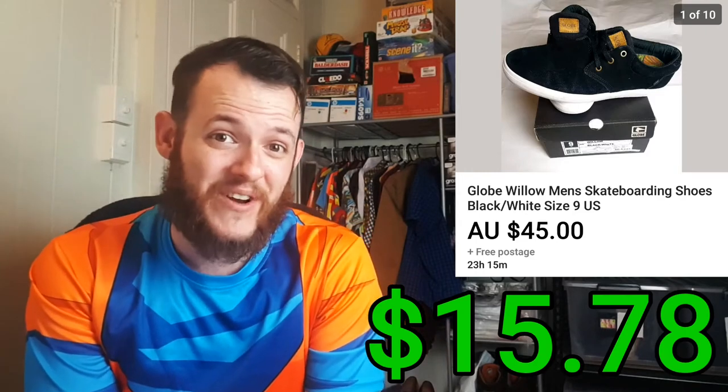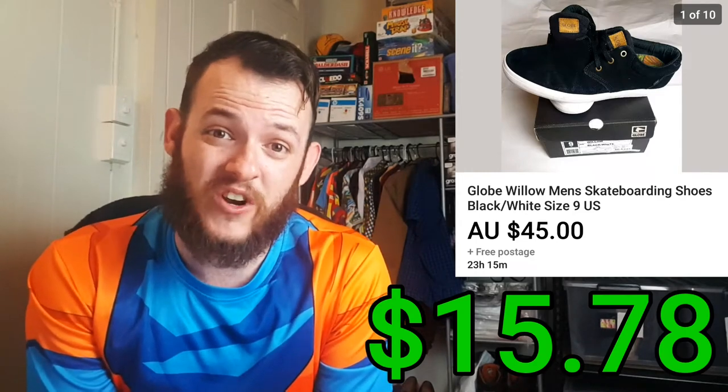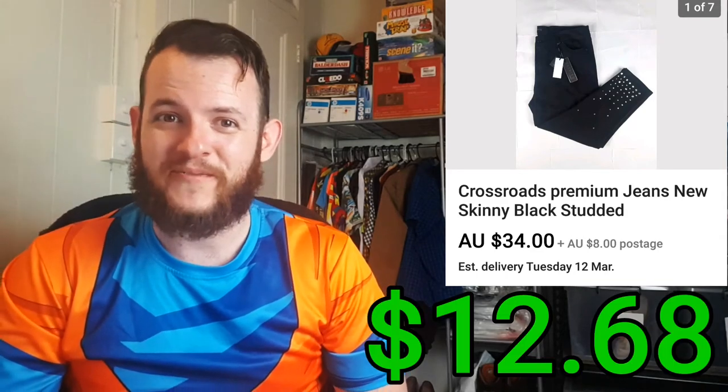These shoes had been sitting around for a while, so thank God I got them gone. Next I sold a pair of Crossroads Black Studded Skinny Jeans — I actually have four pairs of these and they've been sitting around. They're brand new with tags. I ended up selling this one for $37.95 and it only cost me $7 for the item. After fees and shipping, it ended up being a $12.68 profit.